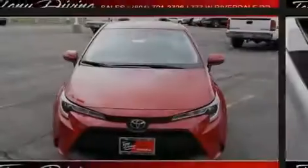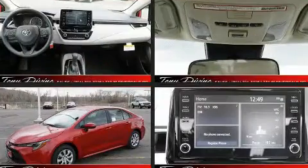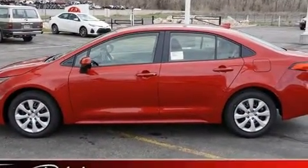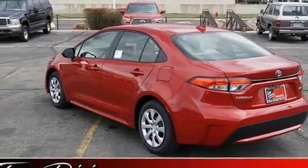Introducing the 2020 Toyota Corolla. This four-door, five-passenger sedan provides a satisfying ride for all passengers. Smooth gear shifts are achieved thanks to the 1.8-liter four-cylinder engine, and for added security, dynamic stability control supplements the drivetrain.